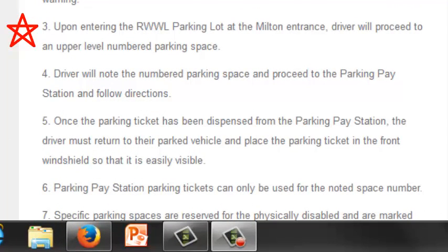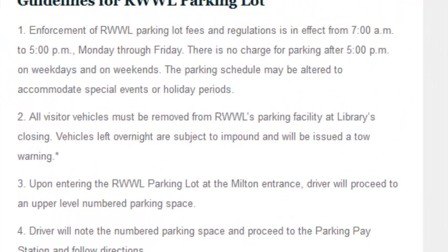Upon entering the parking lot at the Milton entrance, the driver will proceed to an upper-level numbered parking space, at which point he or she will note the number and pay at the parking station. The parking ticket issued must be visibly placed in the car's front windshield. The library's pay station parking tickets can only be used for the noted space number. Upon the library's closing, all visitor vehicles must be removed from the parking lot at the risk of being fined or towed.